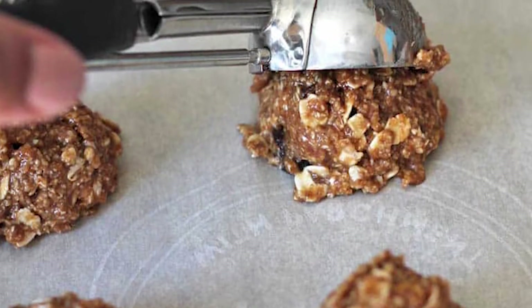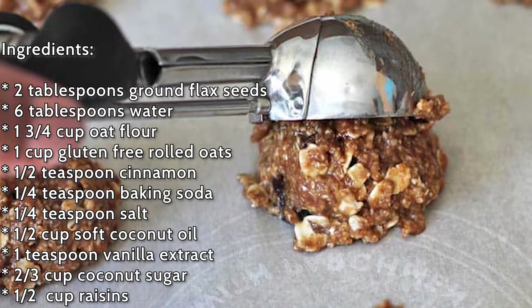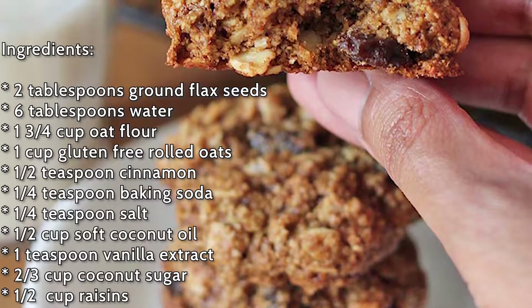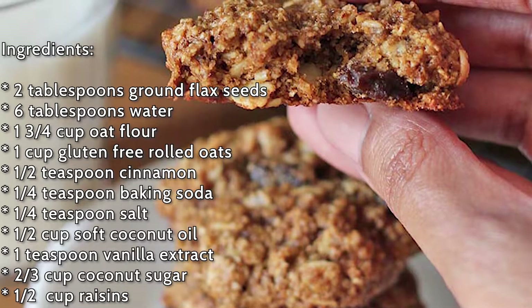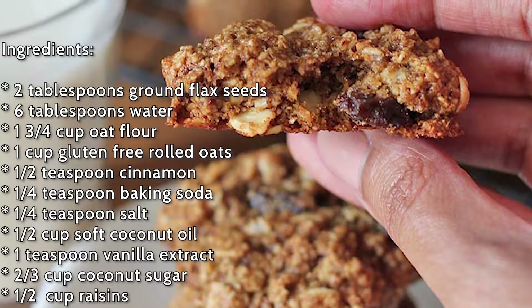These gluten-free oatmeal raisin cookies require the following: 2 tablespoons of flax seeds, 6 tablespoons of water, 1 and 3/4 cups of oat flour, 1/2 teaspoon of cinnamon to add a boost of flavor, 1/4 teaspoon of baking soda and salt, 1/2 cup of coconut oil, 1 teaspoon of vanilla extract, 1 cup of gluten-free rolled oats, and 1/2 cup of raisins.